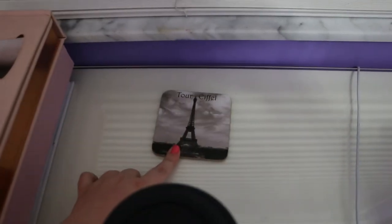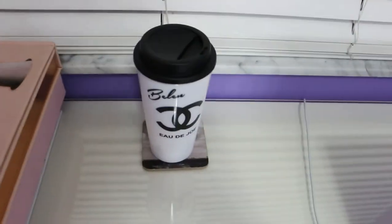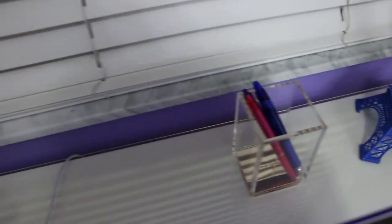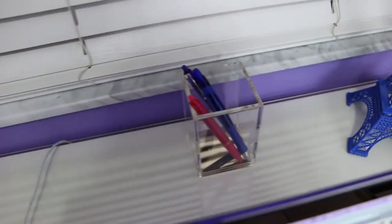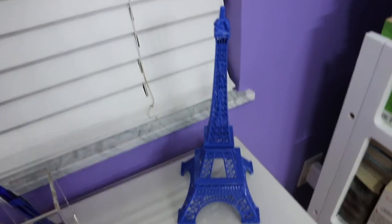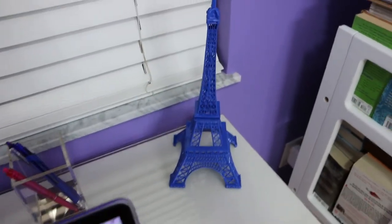Here I have some coasters I bought at Epcot Center in the Paris store at Disney World. I also have this acrylic pencil holder with a gold bottom from Kate Spade, bought on Amazon. And then I have my little blue Eiffel Tower, also from Epcot Center. I have a Kate Spade notepad also from Amazon, plus my laptop and iPhone which I just put on and take off the desk as needed.